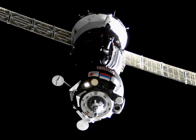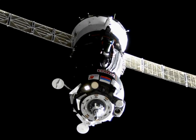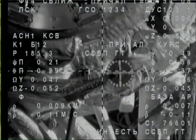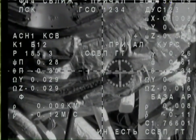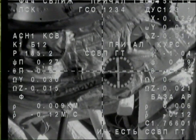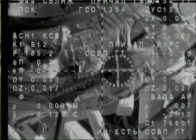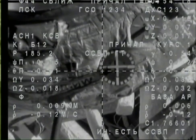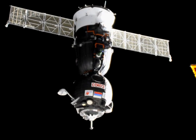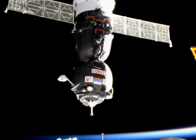Range is 35 meters, range rate is 0.14. And we're getting a brief view from the camera on the Soyuz — just under 10 meters away now. Almost there. Standing by for capture. The crosshairs are aligned.